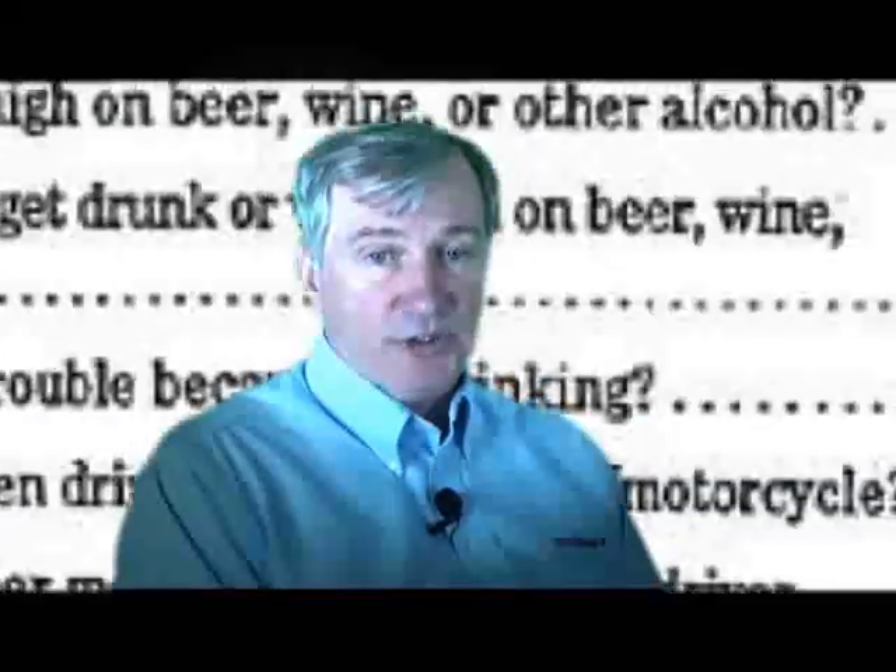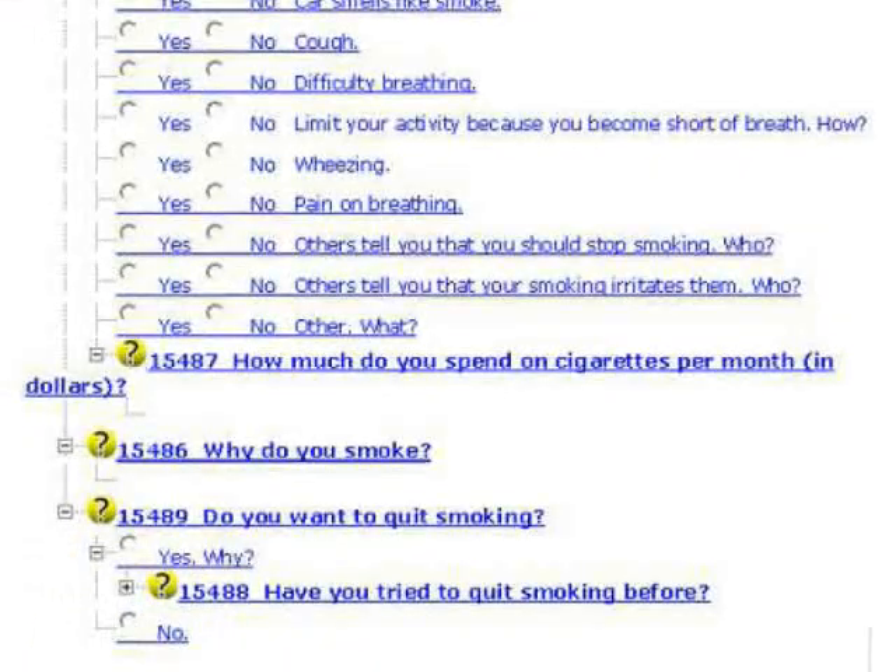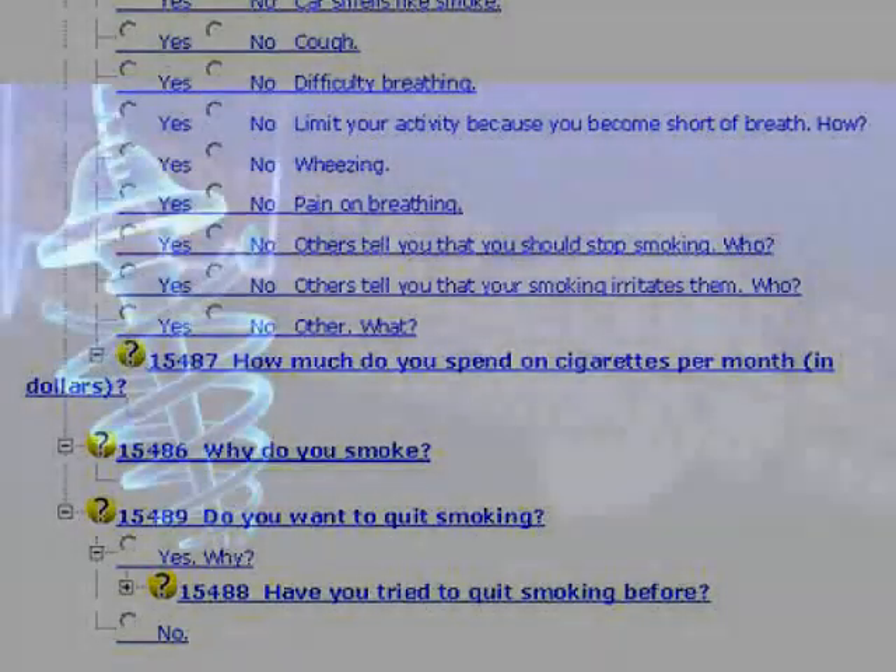In a paper questionnaire, the patient answers a question and then goes on to the next one. In this case, the patient answers yes to question number 39 — was it yes to smoking, cigars, or chewing tobacco? In the patient-generated medical history, using the adaptive questionnaire technology, when the patient answers yes to smoking, he's asked a series of questions about smoking.